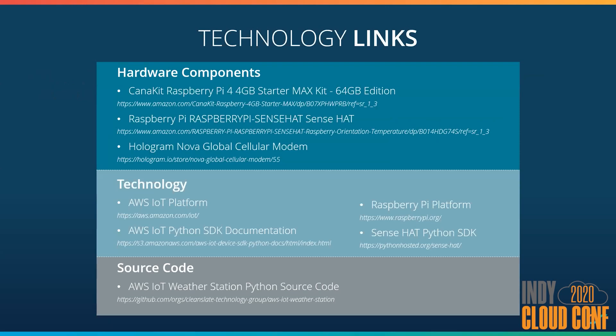If you're curious about any of the hardware components, I've provided links to purchase them on Amazon, although it's going to take a while to get them shipped to you. I've also included some links of interest from a technology standpoint. If you're here to pick apart my Python code or use it as a reference, I've included it in a public GitHub repository and will upload this presentation there later today as well.